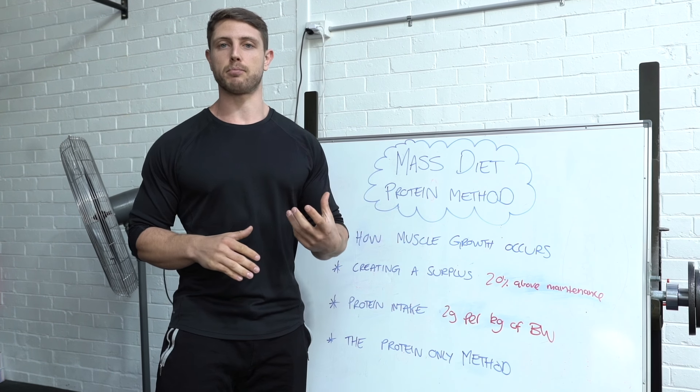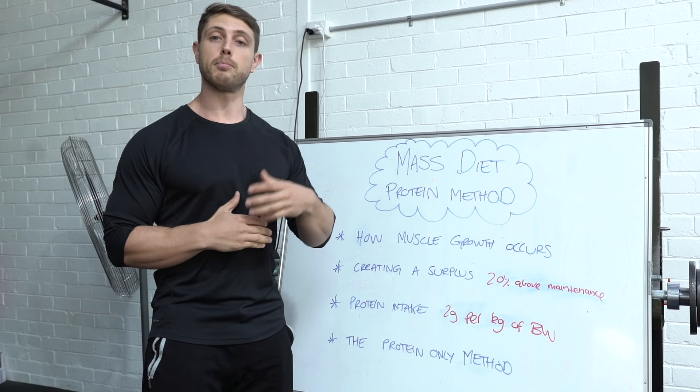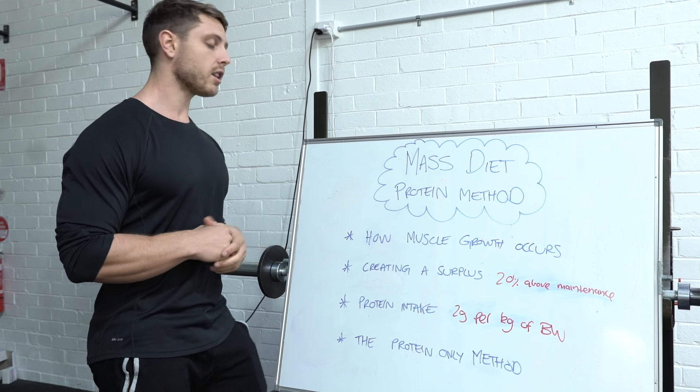We need to have sufficient protein to provide the body with the amino acids to build muscle and to make the gains that we need from our training. Two grams per kilo of body weight is a good fail safe.